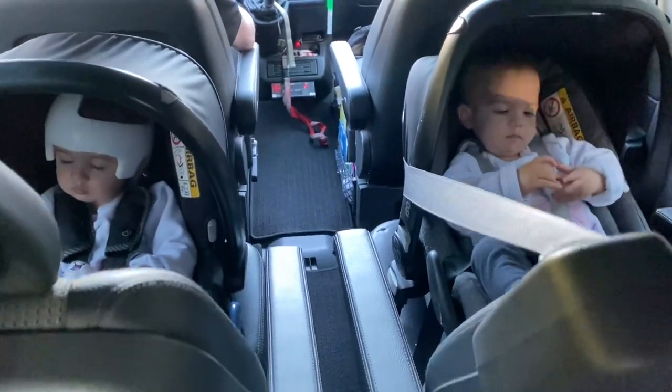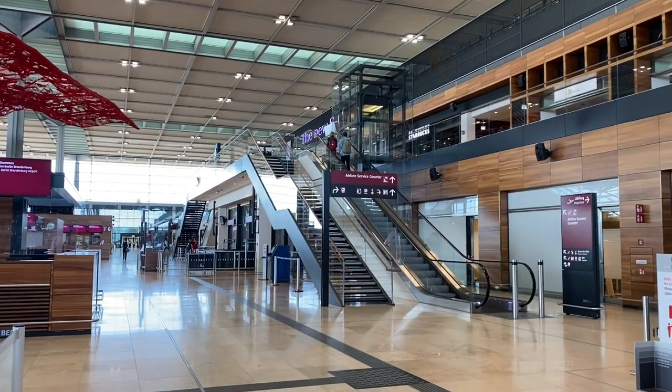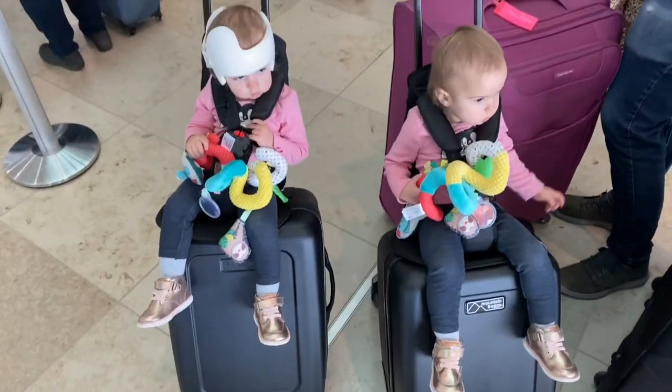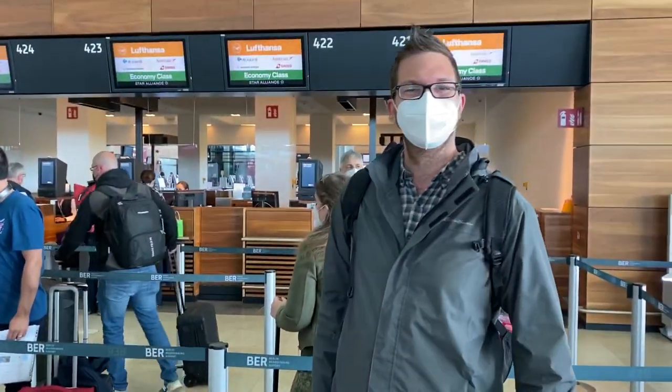When it's time to leave for the airport, make sure to give yourself extra time. It always seems to take us a little longer to load up the car. We always account for rush hour and everything, and make sure to have enough time to get to the check-in desk two hours before our flight — sometimes a little more is encouraged just to be on the safe side.